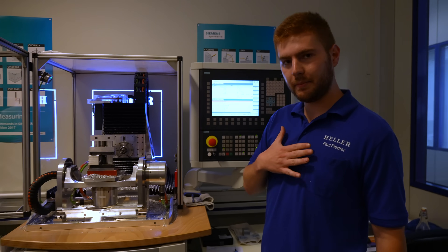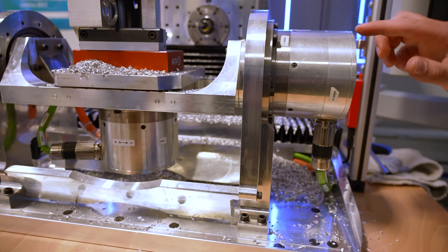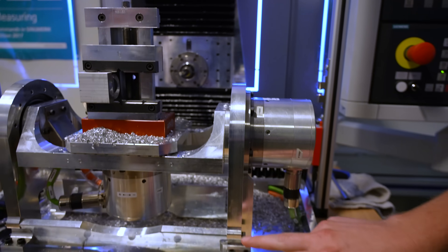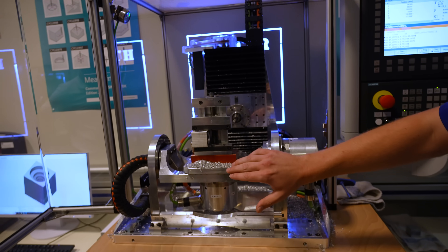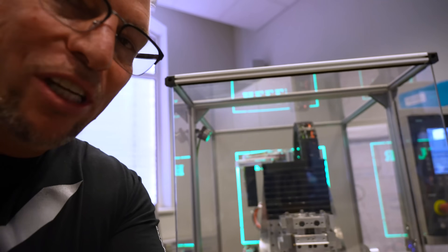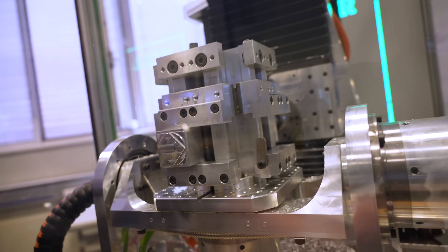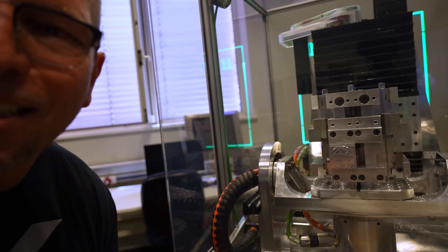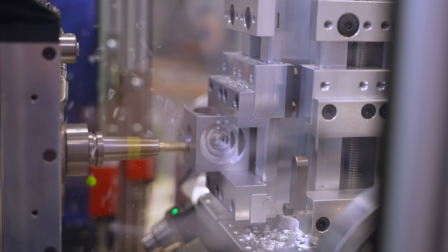A bunch of these parts were actually made by Paul. He made this part right here where the A-axis is connected, and also this part. They are responsible for this one, this part here, and the big one here. Check out this work holding — it is crazy, looks so good, super crazy.